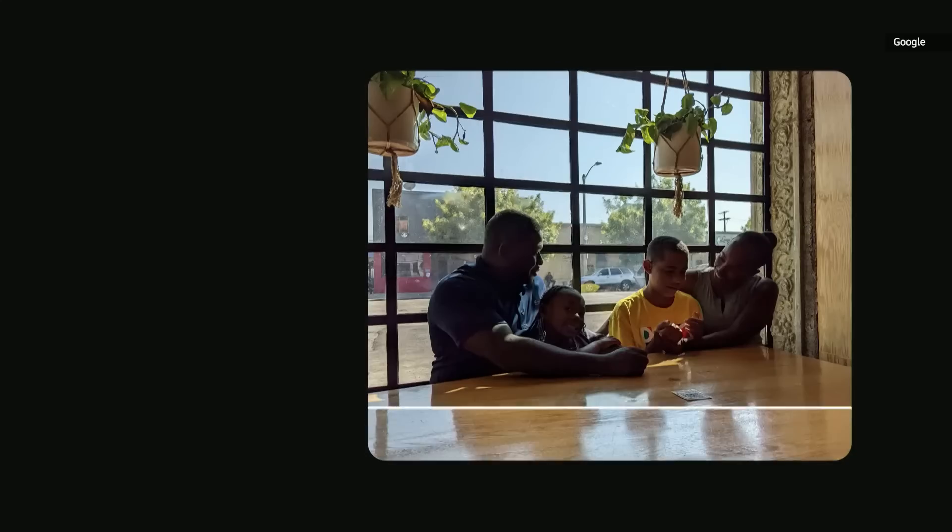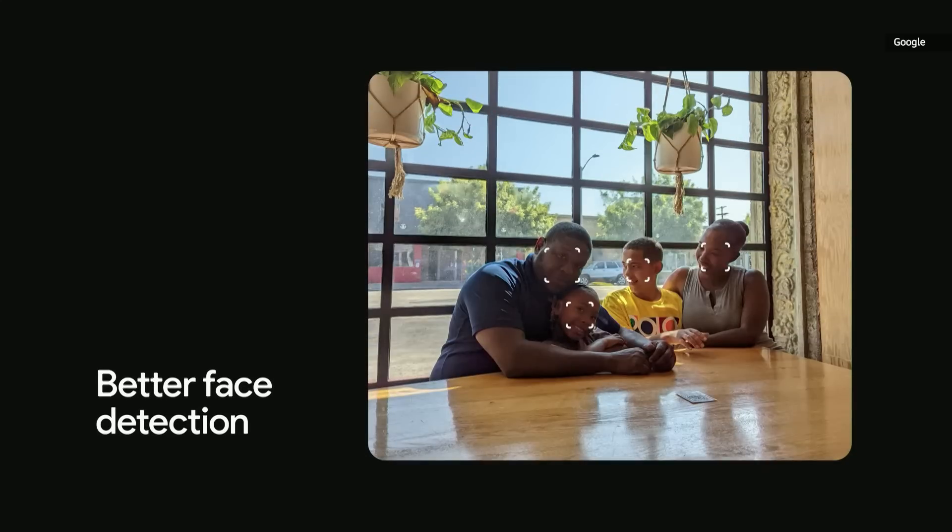To make a great portrait, your phone has to see a face in the picture. Our experts helped us improve our face detection models so the camera sees you as you are. From there, we improved our auto white balance tuning to better reflect the beauty of your skin tone.